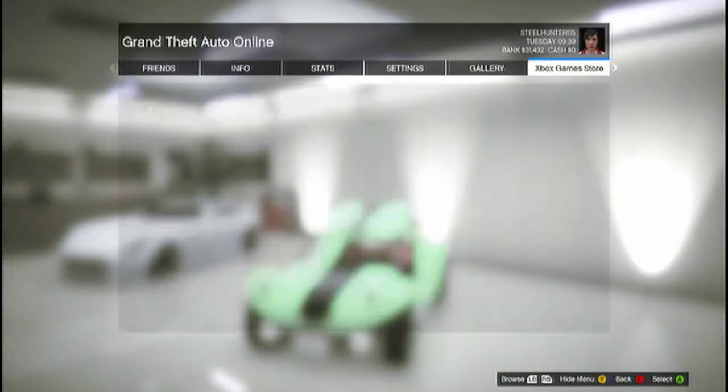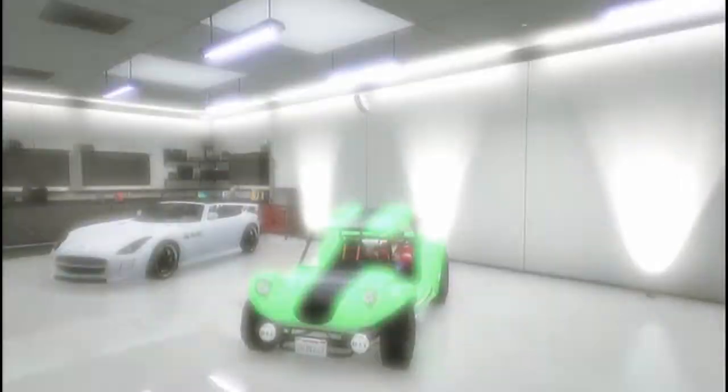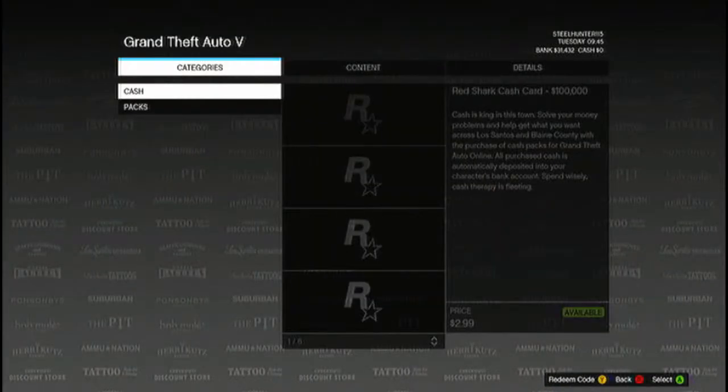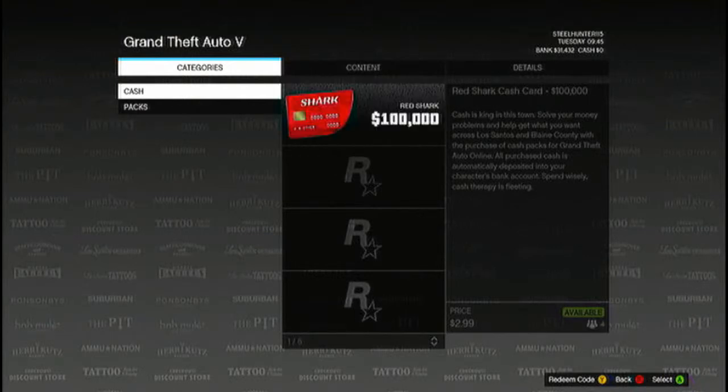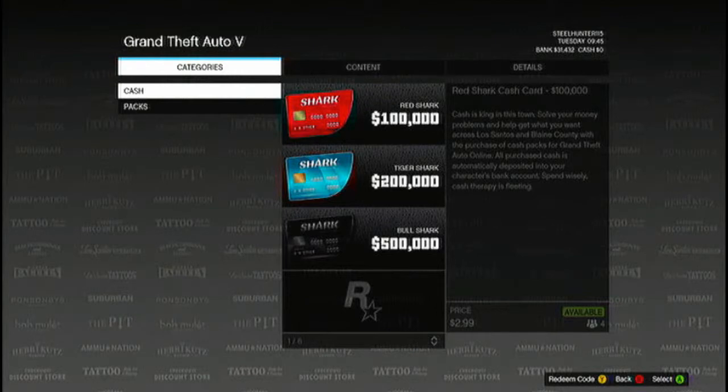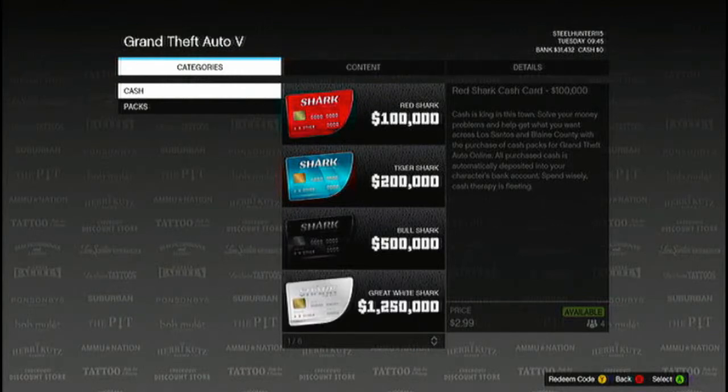We are going to buy a cash pack. I have some money and we're going to buy $300,000 worth — I think. We're going to get some cash. We are not going to buy another house for the update; we are just going to buy a garage because I just want one house. So we're gonna get the Tiger Shark and the Red Shark. Okay, let's do this.